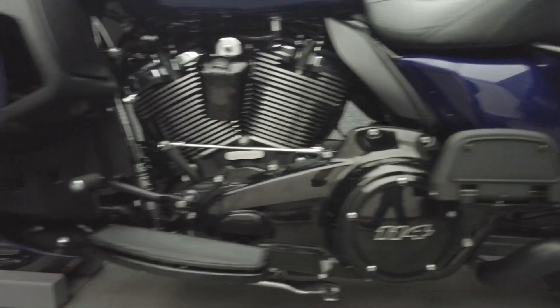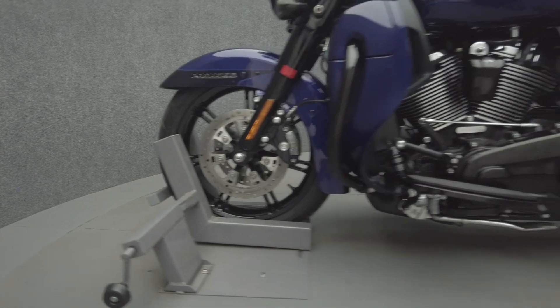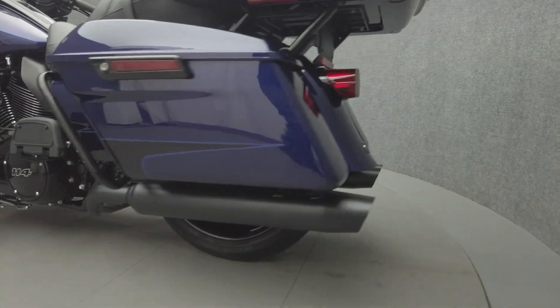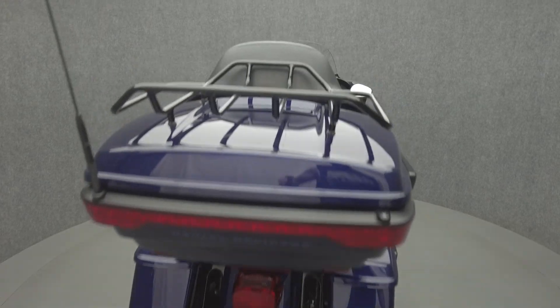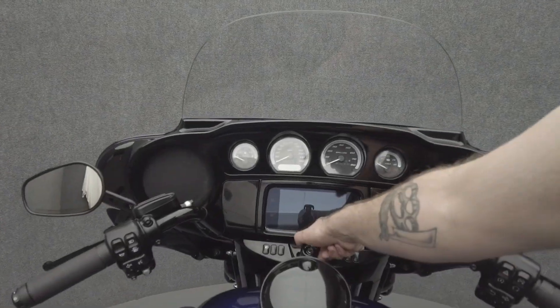To see everything we know about this vehicle, including full mechanical and cosmetic condition reports, the service repair order, high resolution photos, and more, please visit the listing on our website. We have also purchased the Cycle Check vehicle history report — you can view this report by clicking the link on the right side of the video.